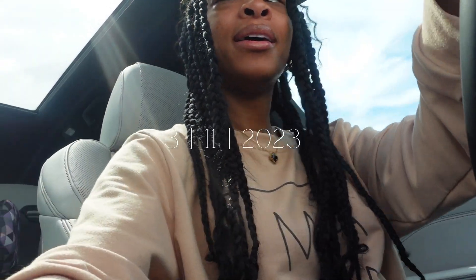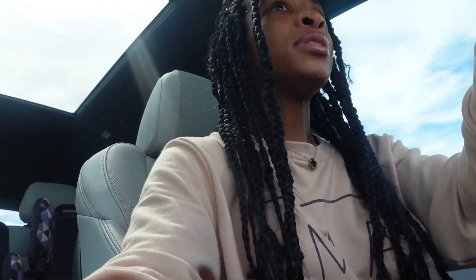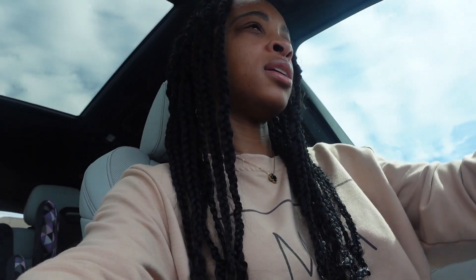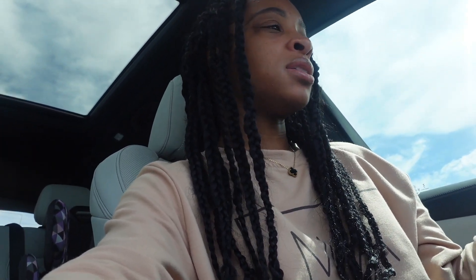My camera's about to die, so I'll see y'all in the car. Actually, it's the next day now — yesterday I did not end up going to the store. Something came up and I didn't get out to record. But we are on our way to the store right now. It is Saturday, so we're going to spend a couple of hours just out.